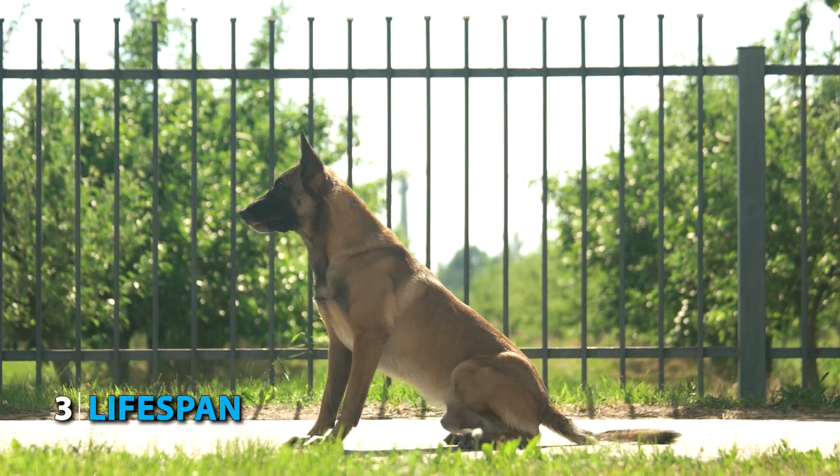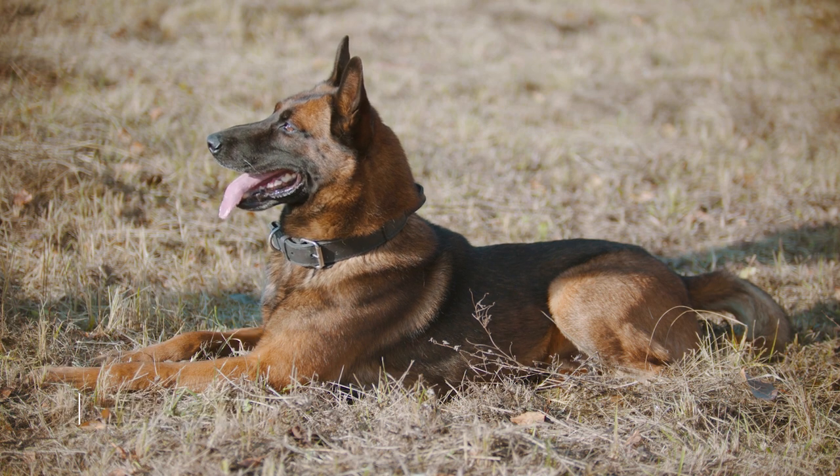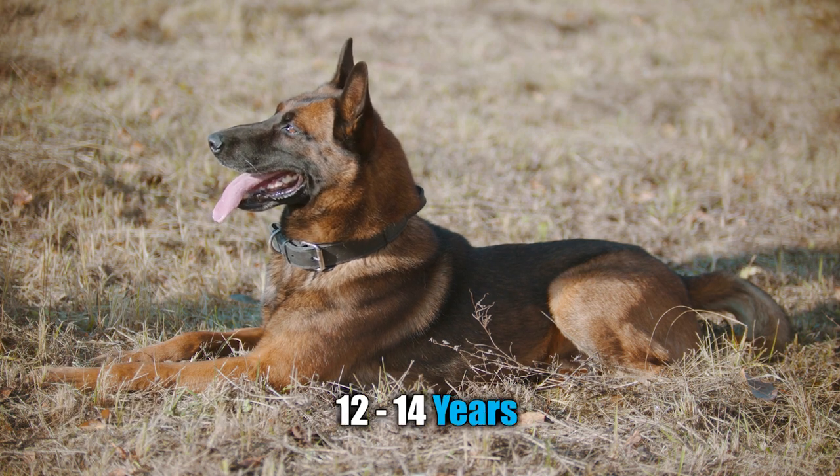Number 3: Lifespan. If everything goes right and you're able to maintain their sound health, your Malinois will have a healthy lifespan of 12 to 14 years.